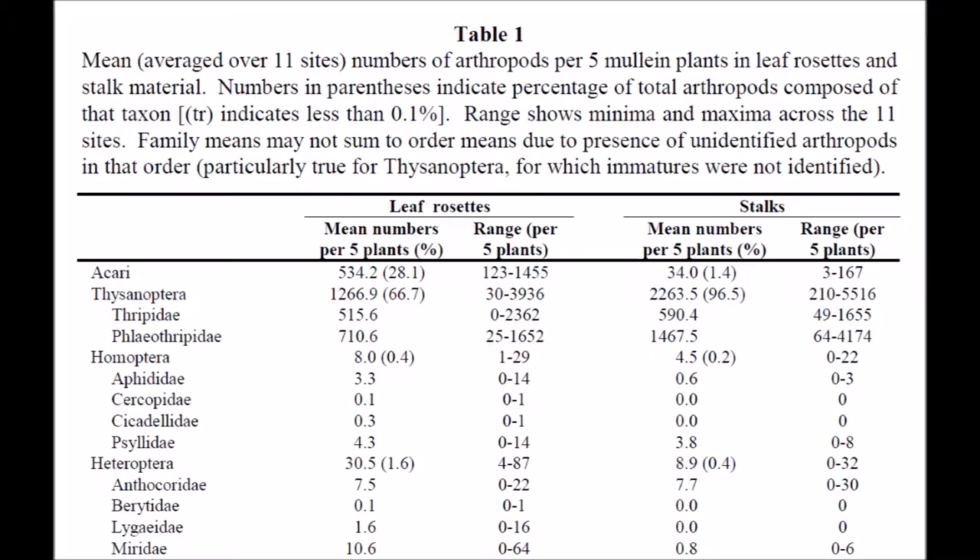"One specialist insect herbivore of mullein, the mullein thrips, was abundant at all sites. Several pests and predatory taxa that commonly occur in orchards were also collected, suggesting that mullein may be a source of overwintered pests or predators moving into orchards in early spring," end quote.